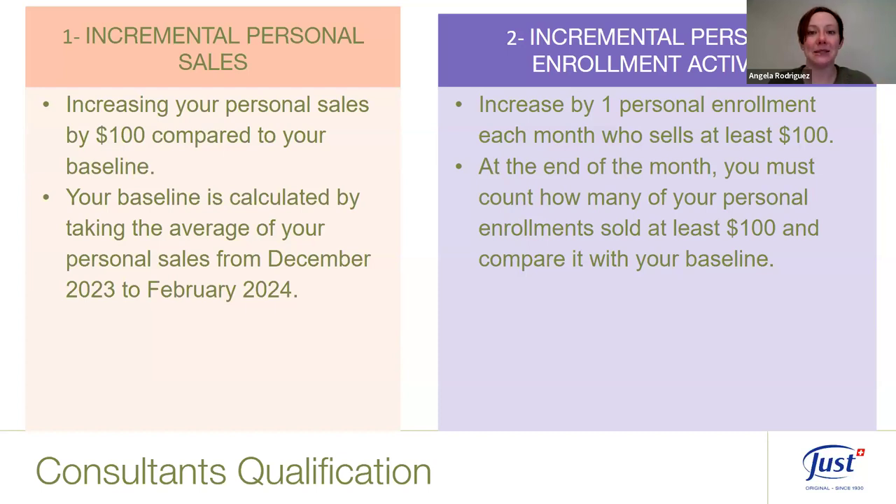The second qualification for consultants is incremental personal enrollment activity. Look at the list of consultants you have personally sponsored and count how many are active — meaning they've had at least $100 in personal sales. If your baseline was two active consultants, this month you want to have three of your personally sponsored consultants with $100 or more in personal sales. Check your reports for their numbers and check in with them so they know their goals.